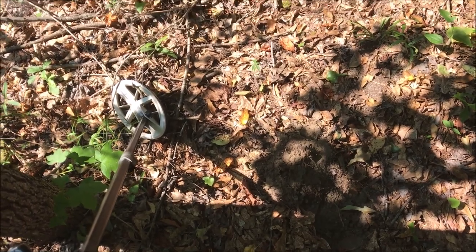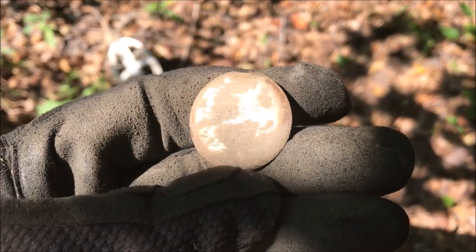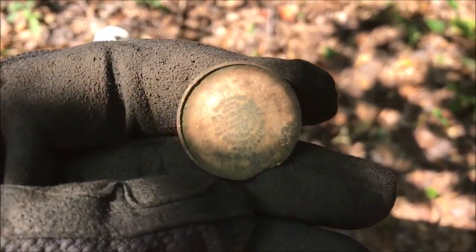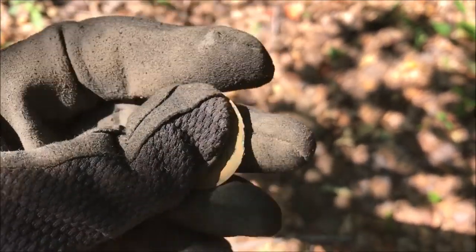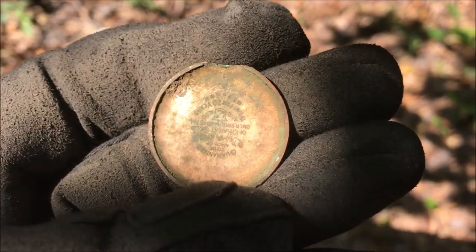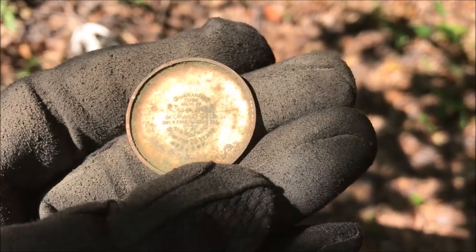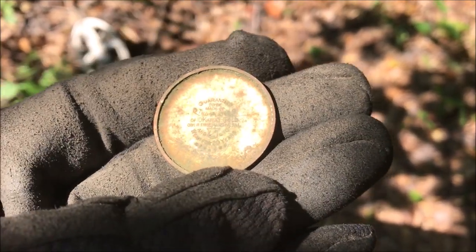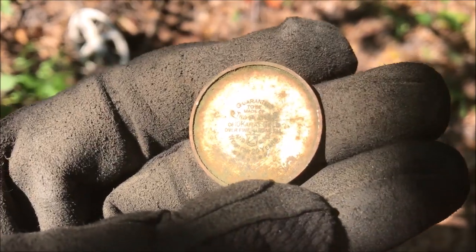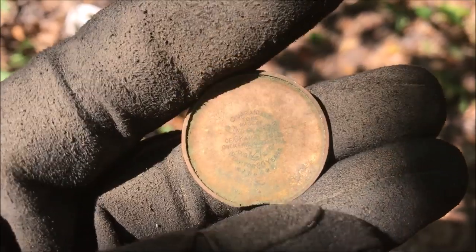Down here only about four inches, just pulled this out of the hole. It looks like it was the cover to a pocket watch — there's writing on the inside. I can't read it without a magnifying glass, but I think it's from a pocket watch. Yeah, that's pretty cool.